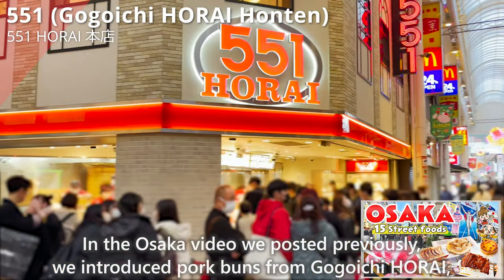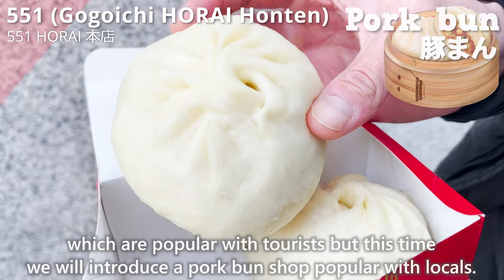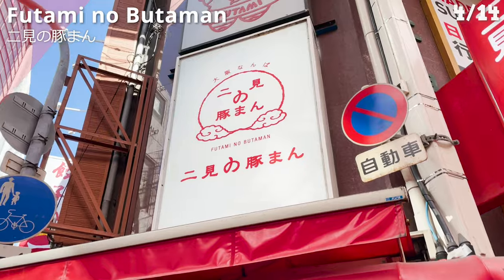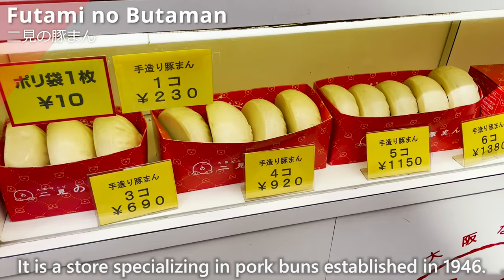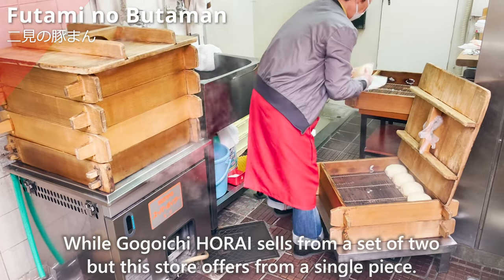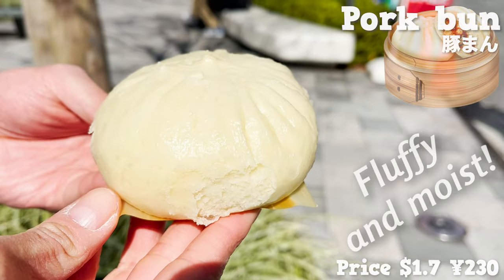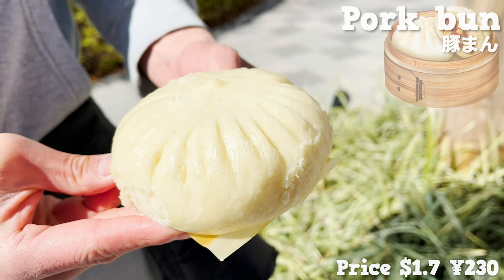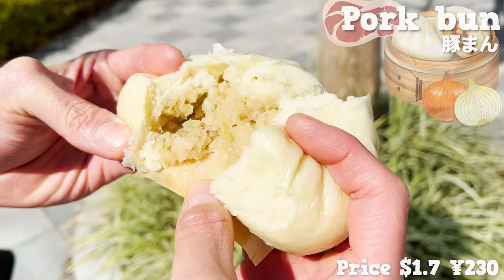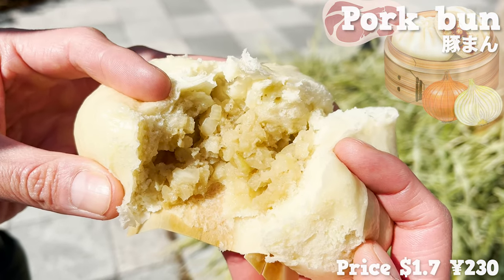In our previous Osaka video, we introduced pork buns from Gogoichi Horai, which are popular with tourists. But this time, we'll introduce a pork bun shop popular with locals — Futamino Butaman, a store specializing in pork buns established in 1946. While Gogoichi Horai sells from a set of two, this store offers from a single piece. The freshly steamed dough is fluffy and moist, and the size is large and satisfying. There's ground pork and plenty of onions inside — the sweetness and texture of the onions is very nice, the juices from the meat fill your mouth, and the reasonable price is also a great point.